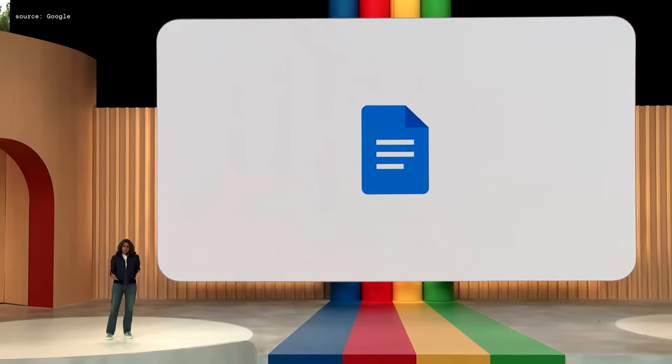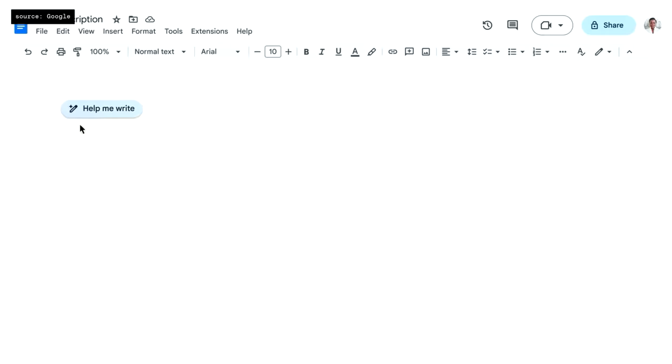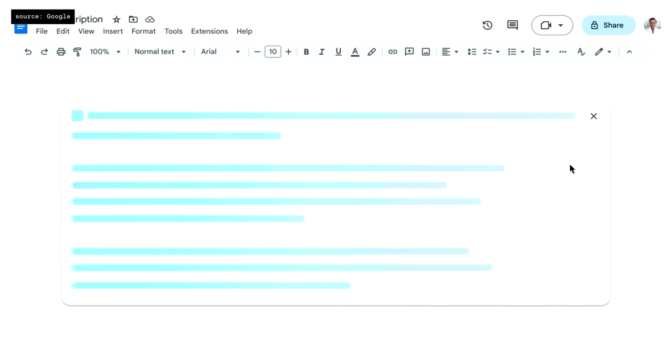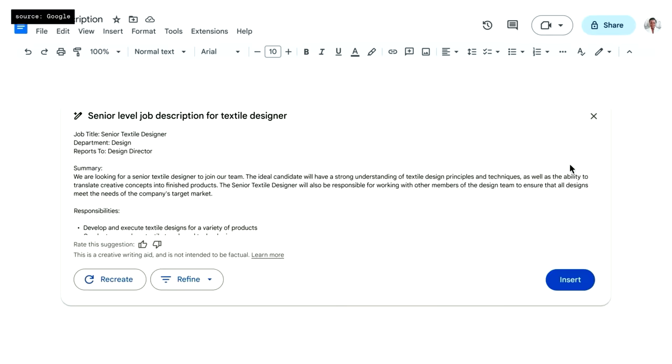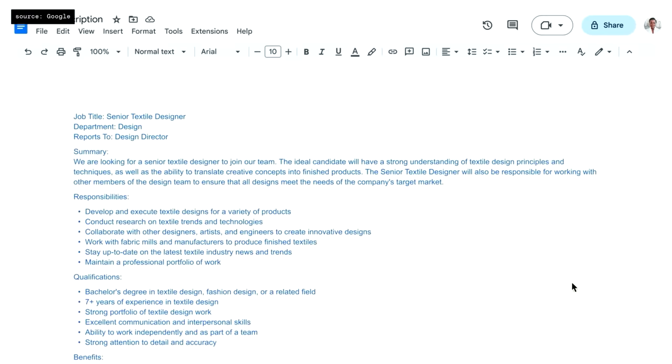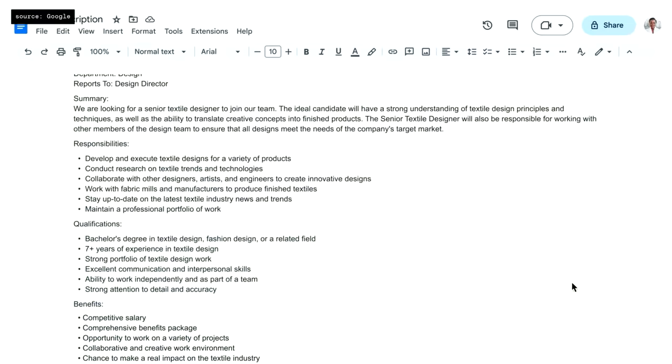Workspace was built to allow you to collaborate in real time with other people — now you can collaborate in real time with AI. One of the most popular use cases is the job description. To get started, you enter just a few words as a prompt: 'Senior-level job description for textile designer.' Docs sends that prompt to our PaLM 2-based model. With just seven words, the model came back with a good starting point written out really nicely.